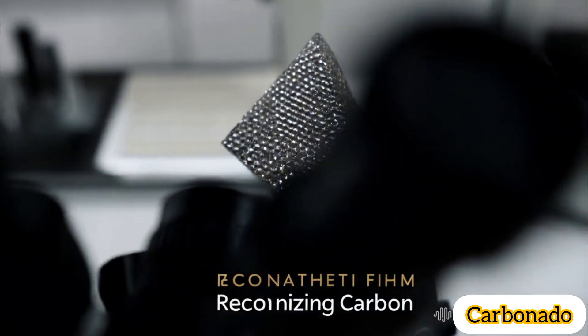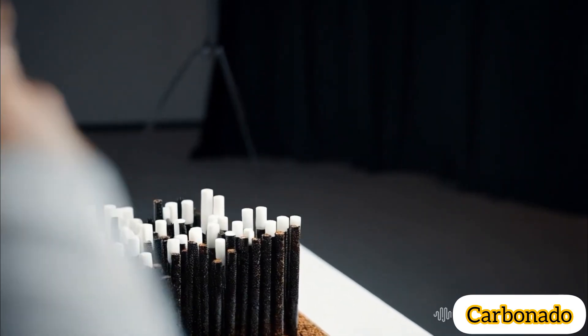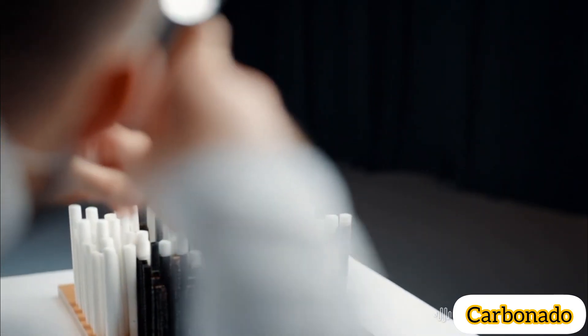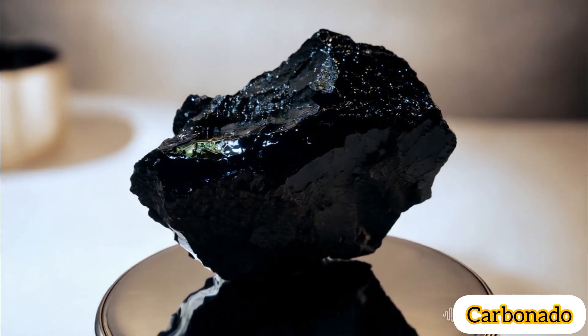Uses: primarily used in industrial applications, such as cutting tools and drilling bits, due to their durability. Rarely used in jewelry because of their opaque appearance, though they have gained some popularity for unique designs.